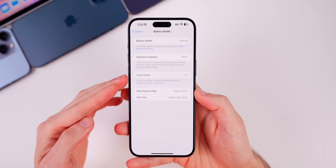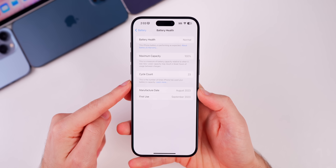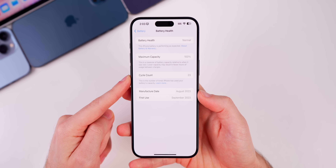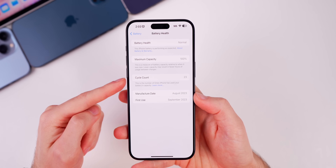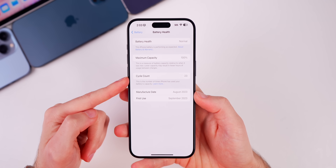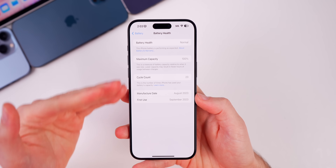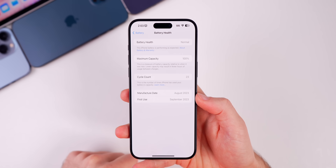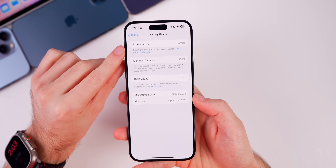If you were wondering why the cycle count was no longer in the Settings > General > About section, it's because it has been moved to this section. Keep in mind this change is only available for the iPhone 15 series — and I'm wondering if it has something to do with the cycle count, since that's also only available on the 15 series. Unfortunately, this whole battery health section change is only for the 15 series, at least as of now.